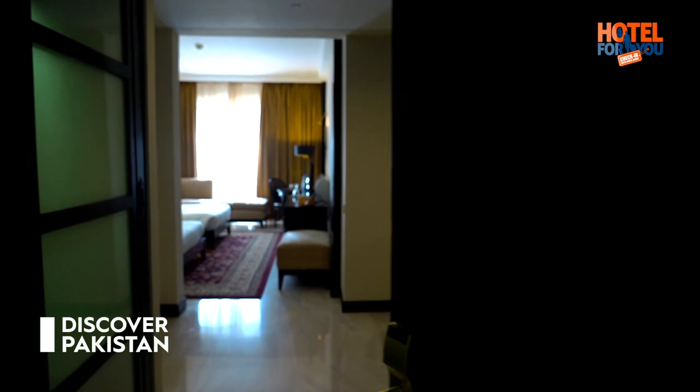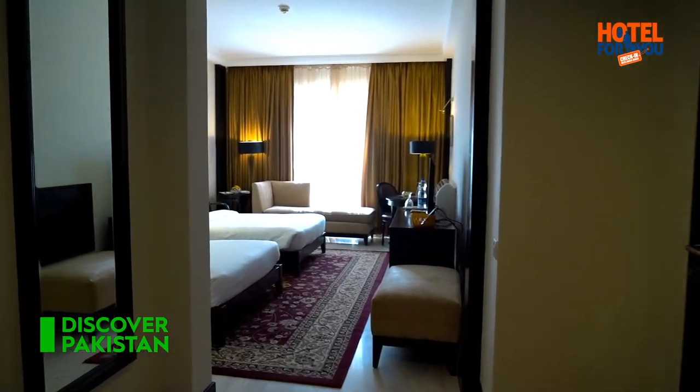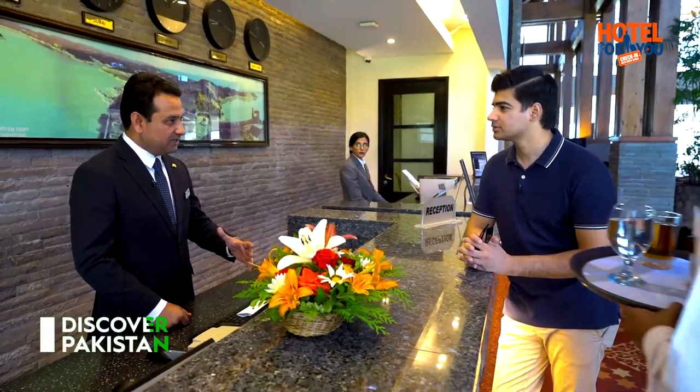After that, we have the deluxe rooms. Those rooms are on our second and third floor, and these rooms are facing the beautiful valley. Then we have the executive floor — we have the top floor with executive rooms. The view is very nice, and you can see the river and valley.